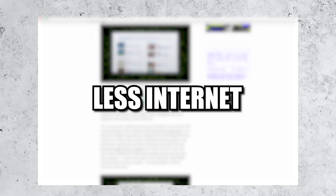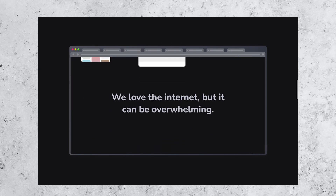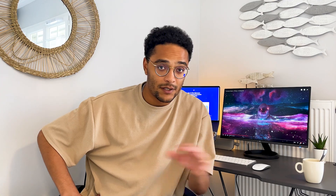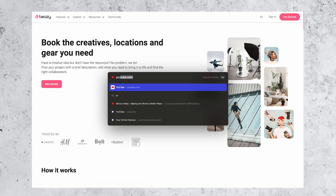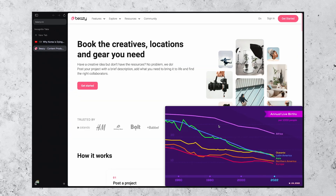Arc wants to give you less internet, as their CEO says. The idea is that we love the internet, but it can be overwhelming. So they're trying to build a browser that keeps us focused, organized, and in control. They're already doing many things extremely well. For example, there's no top bar anymore. Your tabs are nicely organized on the left. A search bar can pop up to let you search for literally anything. There's picture-in-picture video that pops up automatically.